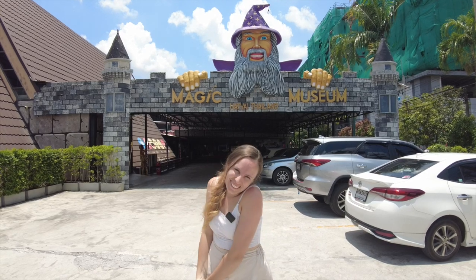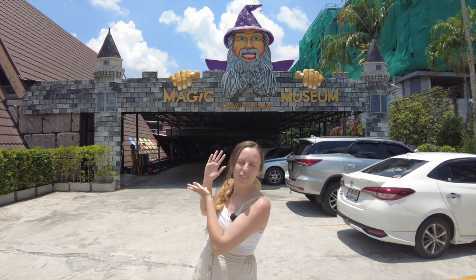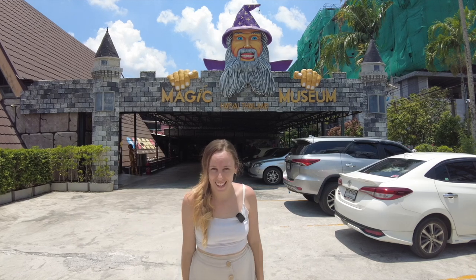Today we are embarking on a new adventure. We are here at the Magic Eye 3D Museum in Hathya, Thailand.